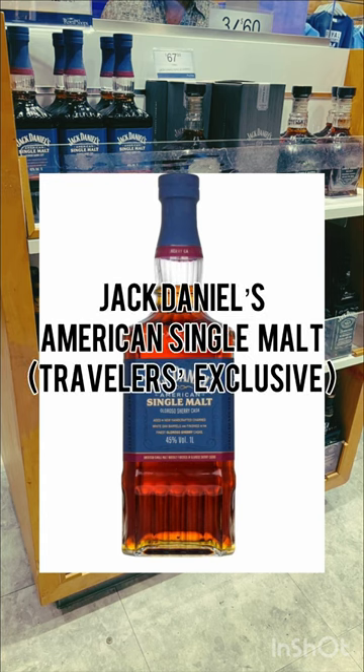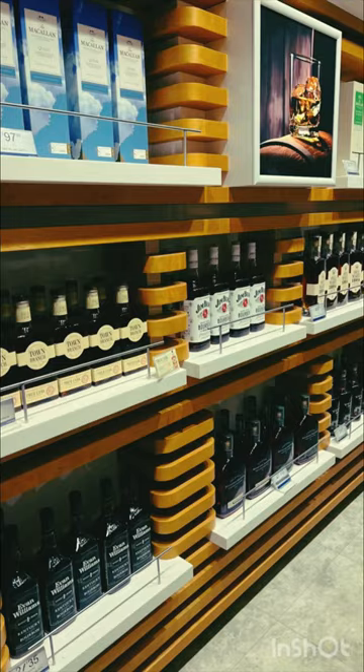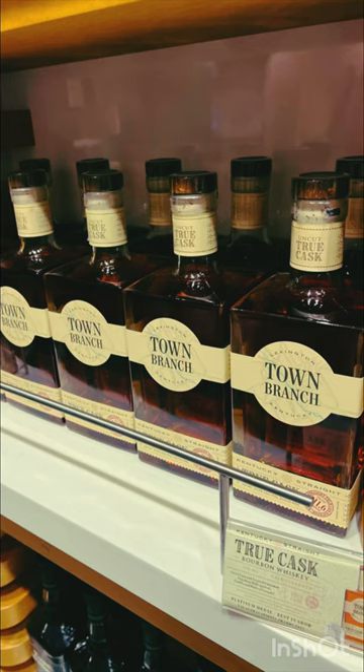They also had some American single malt and other travelers exclusives. Obviously, you can see all these different Jack Daniels here. They had some other stuff too — some Town Branch and some Kentucky Owl.